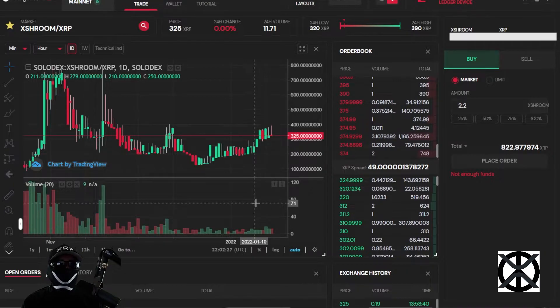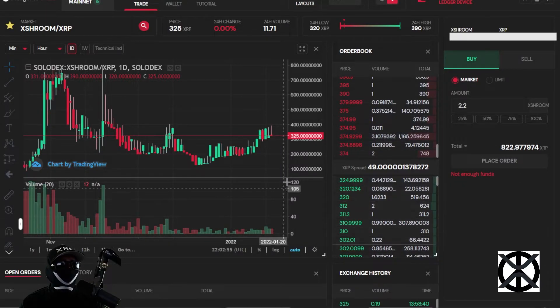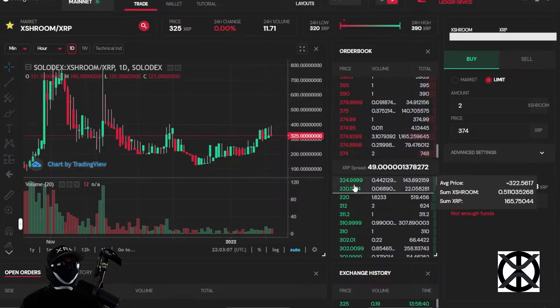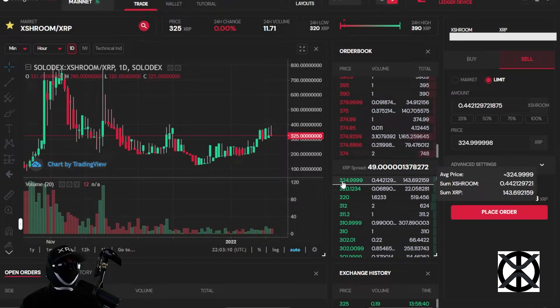Here we have the XRoom Sologenic DEX. I'll be going over the XRoom Sologenic DEX as well as the XZilla NFT project. Here we have the date versus price chart, and the XRoom token-to-XRP ratio — each token is currently trading at 325 XRP. Here we have the 24-hour change and volume, the buying limit order book and the selling limit order book. The XRP spread is the difference between the lowest selling limit order and the highest buying limit order price.